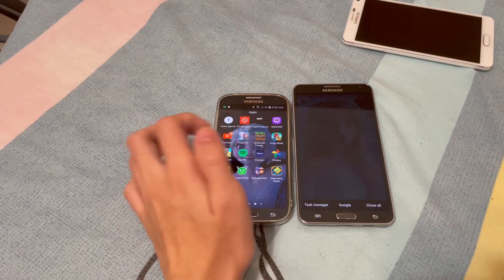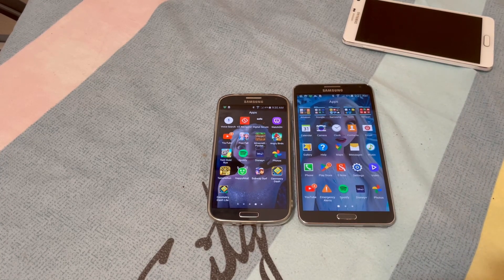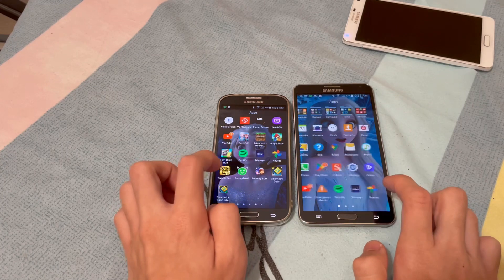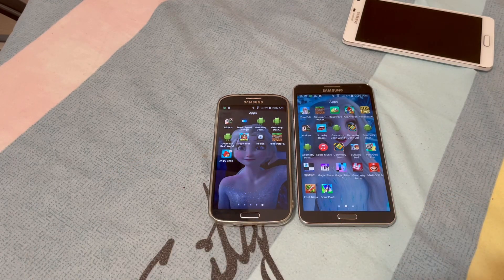Nowadays people mostly watch YouTube on their main phone, iPad, or laptop — whatever they use as their daily driver. But if you have an old phone laying around and YouTube still works on it, you could watch on those when you're bored. Plus, the Galaxy S4 and Note 3 are actually good for collectors nowadays. Anyway, hope you guys liked this video — don't forget to leave a like, subscribe for more, and see you guys next time, bye!